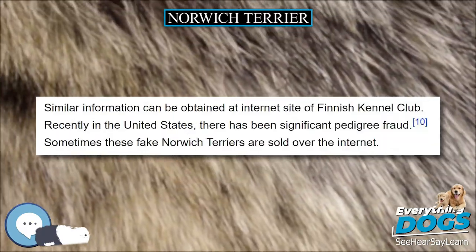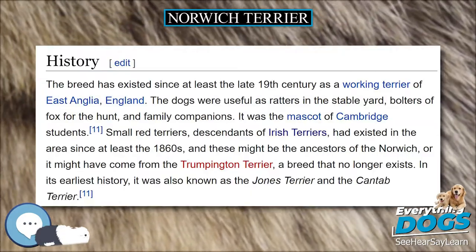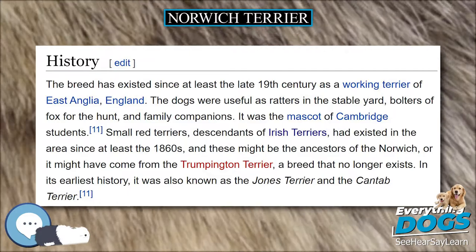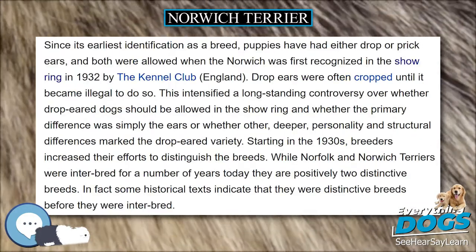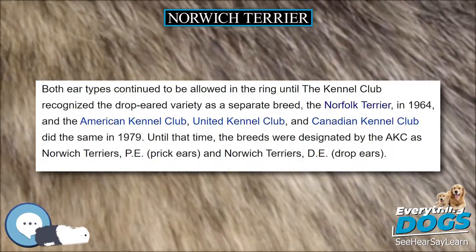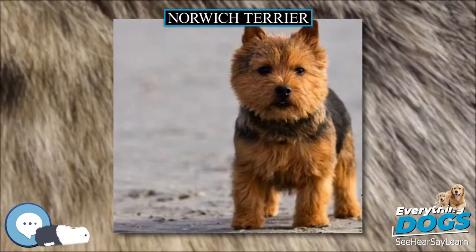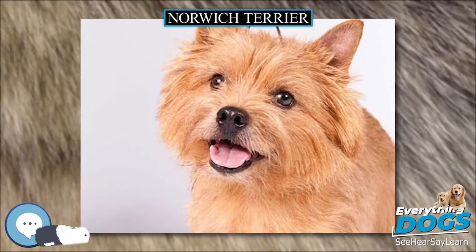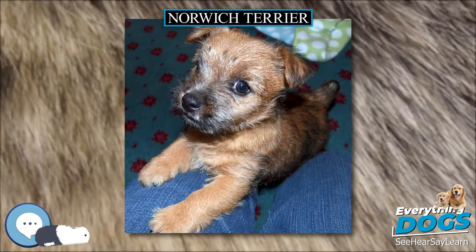Like all dogs, Norwich Terriers can have autoimmune reactivity to rabies vaccinations. Rabies vaccine-induced ischemic dermatopathy, or RVIID, is a non-fatal but potentially serious reaction to chemicals called adjuvants in the vaccine. RVIID is often misdiagnosed, but if correctly diagnosed, is treatable. Symptoms may include symmetrical dark spots or lesions at the tips of the ears, swelling, lumps or dark spots in the vicinity of the injection site.